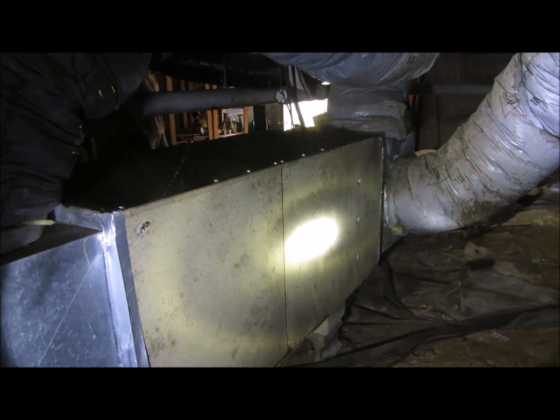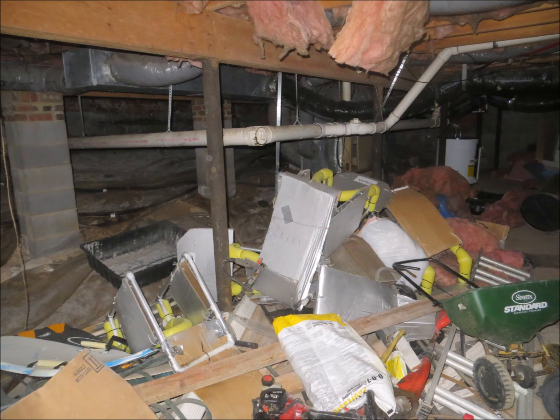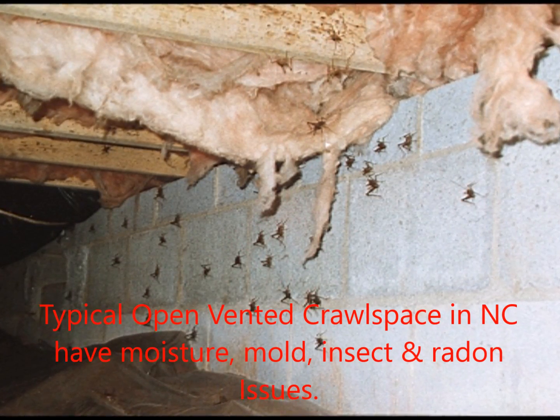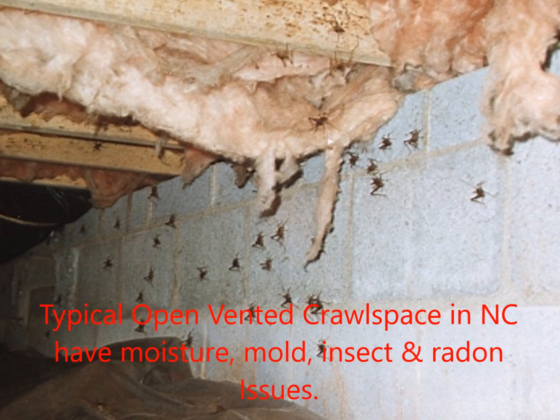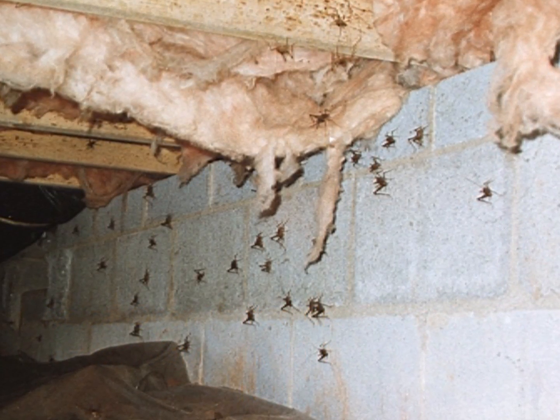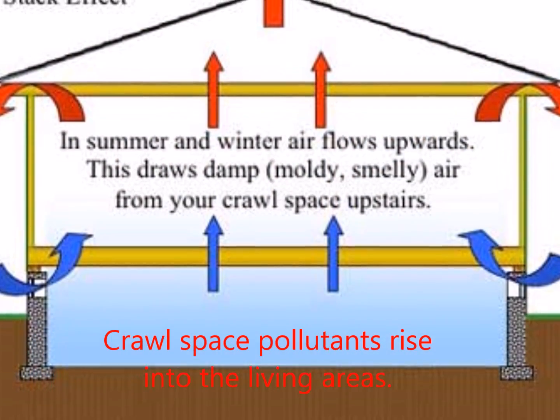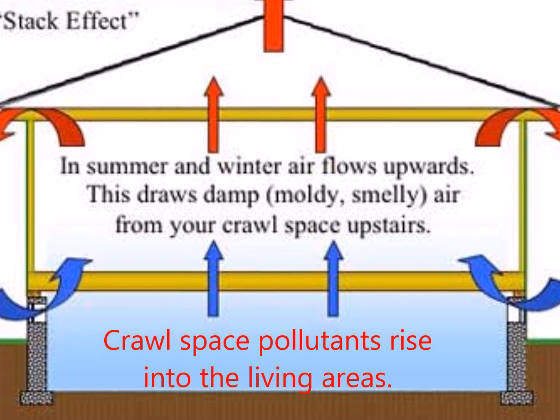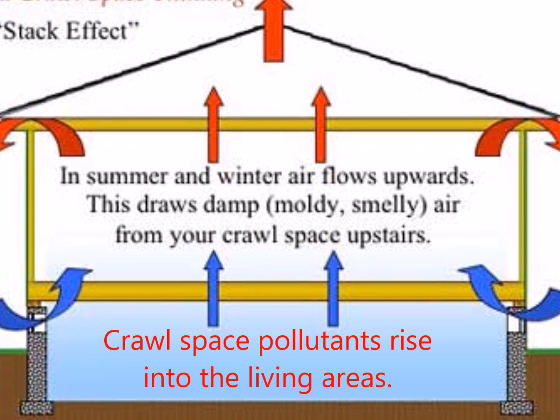In North Carolina there are two building codes for crawlspaces — hopefully this video will help you decide which one is right for you. Typical open vented crawlspaces in North Carolina have moisture, mold, insect, and radon issues. In the summer and winter, air rises, drawing damp, moldy, smelly air from your crawlspace into the living areas.